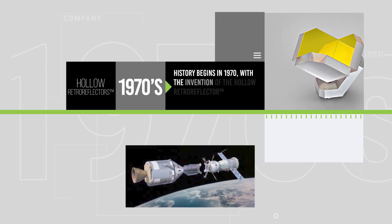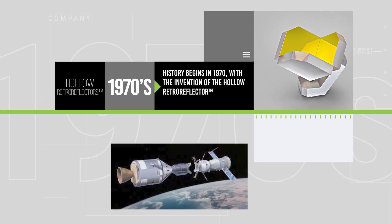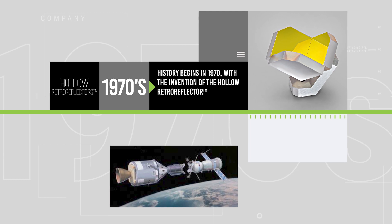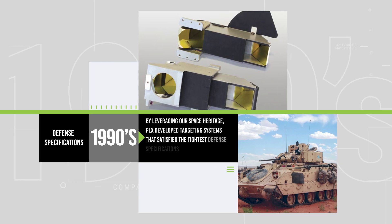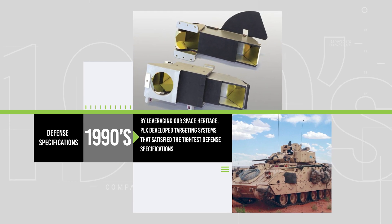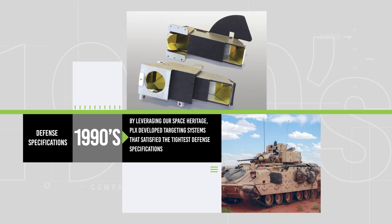In 1970, PLX invented the holo-retroreflector, which placed us at the heart of innovation for the NASA manned and unmanned space exploration missions of the era. In the 1990s, PLX leveraged its space heritage, patented technologies, and proprietary processes to develop targeting systems that satisfy the tightest defense specifications.